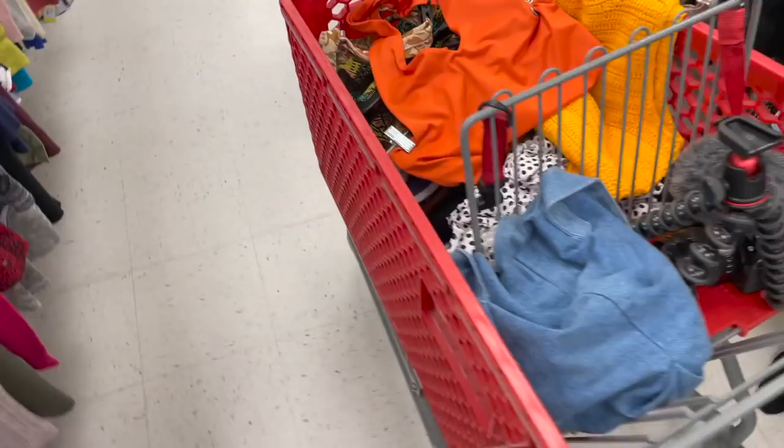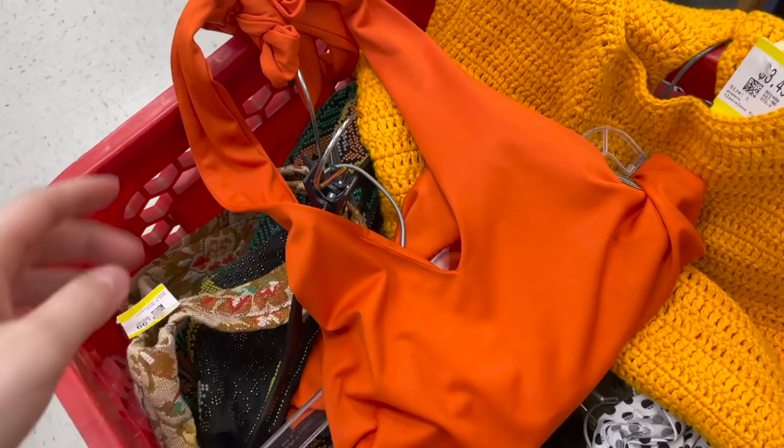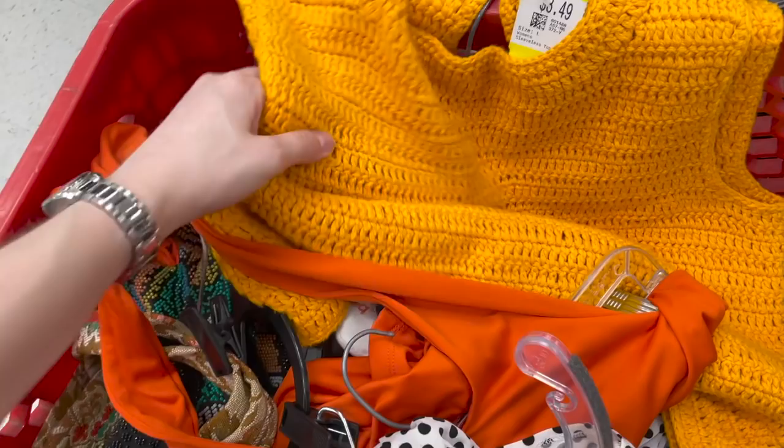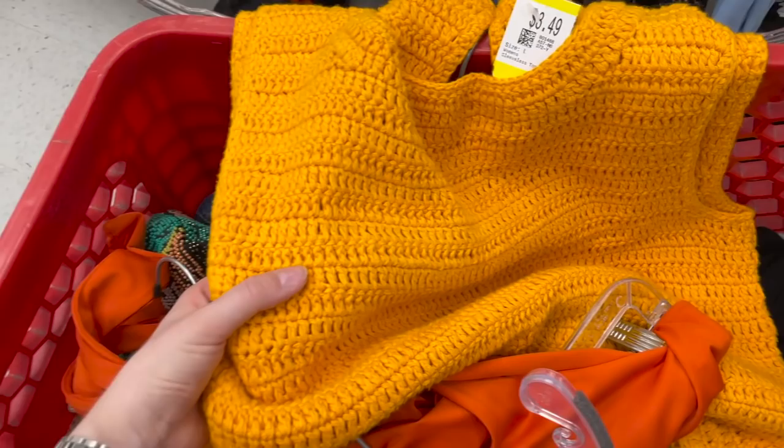Quick cart update: I have a halter top from Le Chateau — it might be a dress. I love the halter but I'm a little concerned I might look like a pumpkin in it. I also found a polka dot top because I saw polka dots on Making the Cut and kind of want them now. And I found a crochet top — my first time ever seeing one at the thrift store.